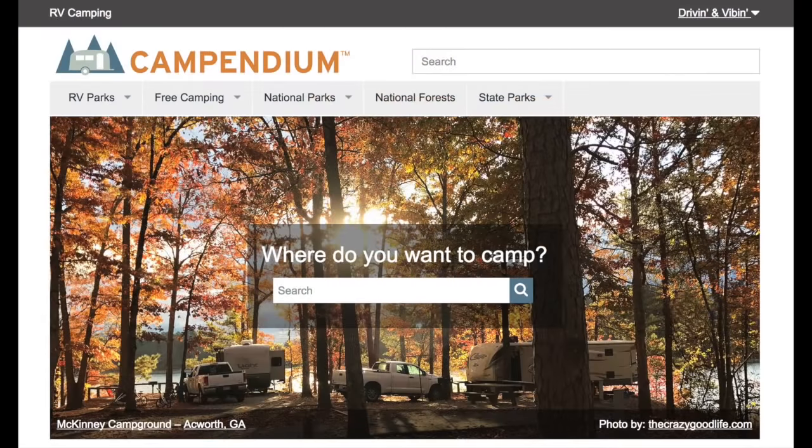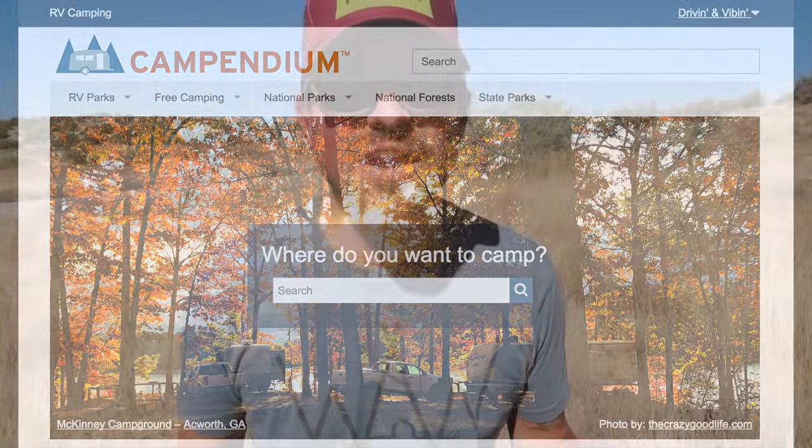If you're unfamiliar, Campendium is one of the internet websites we use to find free camping, RV parks, and dump stations. There are a lot of those sites out there on the web, but Campendium has really differentiated itself in our opinion because of the reliable internet connectivity input on each RV park or free campsite that they list on their site.